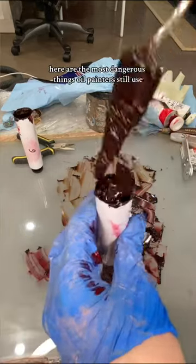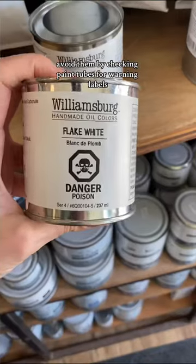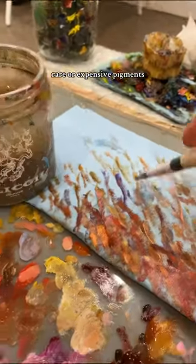Here are the most dangerous things oil painters still use and how you can avoid them. First, you have harmful pigments. Avoid them by checking paint tubes for warning labels, check the ingredients when you buy old second-hand paint, and opt for hues, which are just colors that mimic harmful, rare, or expensive pigments.